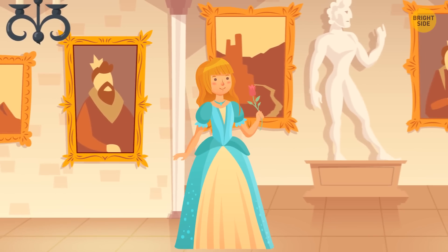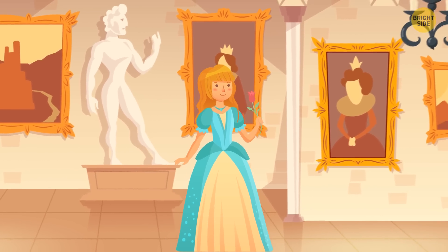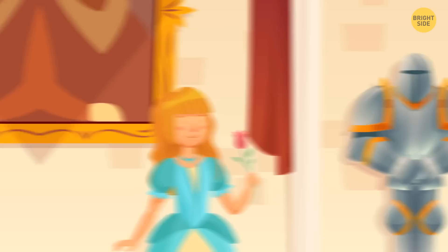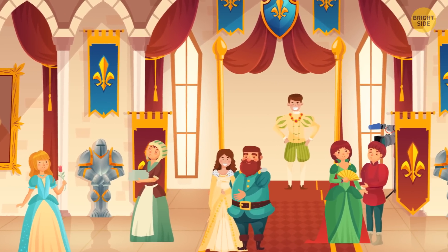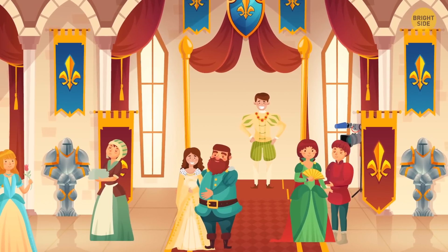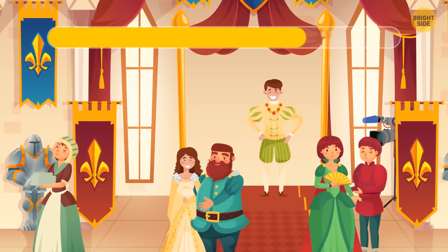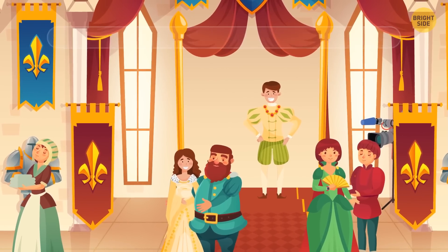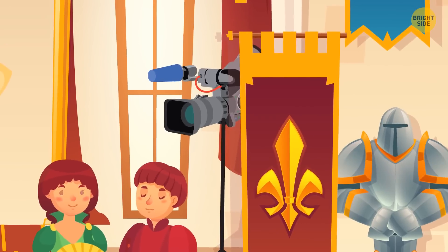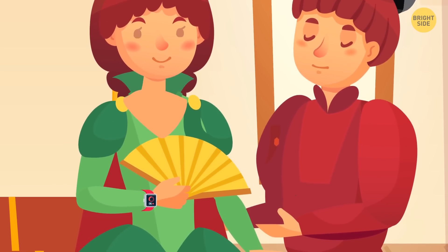Alexandra is walking around an old castle. There are lots of portraits of kings and queens on the walls, and the corridor is lit by candles. Alexandra goes down to the first floor where several people are dancing. The girl feels as if she's traveled to the previous century — but wait, this is all fake. How did she understand that? A hidden camera is installed in the corner of the hall, and that dancing girl has a smart watch on her wrist.